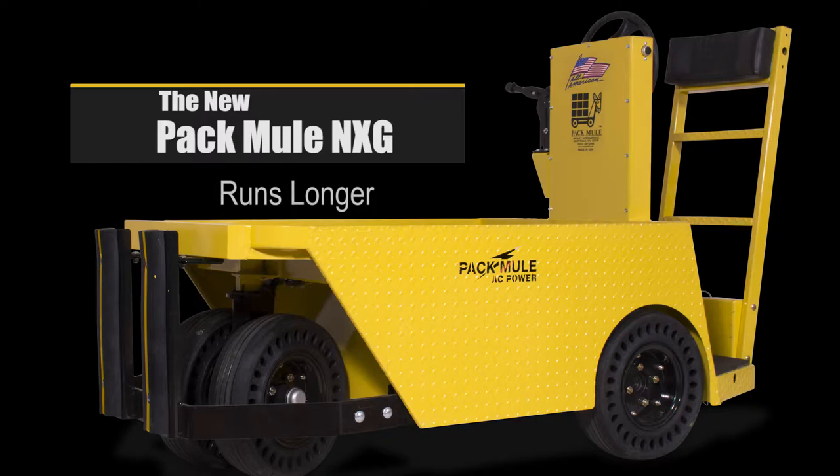It works harder and longer. It's safer for your operators and cargo. And it costs less to own and operate.